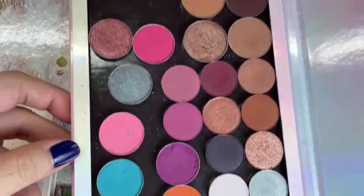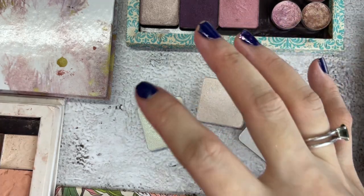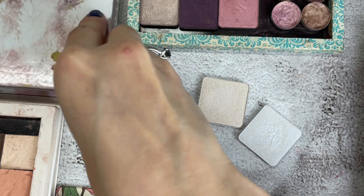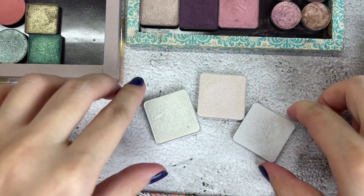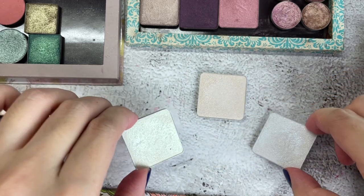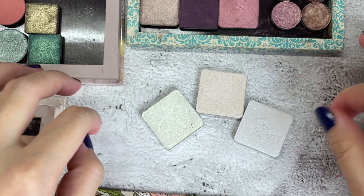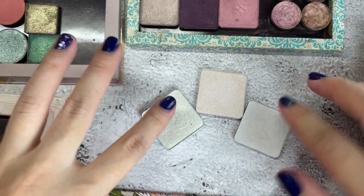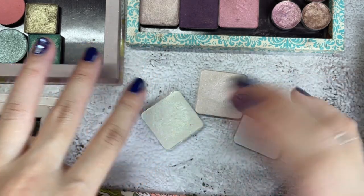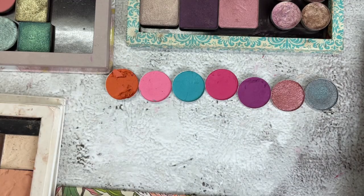Before I add any of these depotted shadows to my single eyeshadow collection, I want to make sure I'm not adding shades that already exist there. I need to double-check. For these three ABH shades, I know I have single eyeshadows like them, but not highlighters like these — and I use them both as eyeshadows and highlighters. They work better as highlighters, and I don't want the flaky texture of my single eyeshadows on my cheeks.